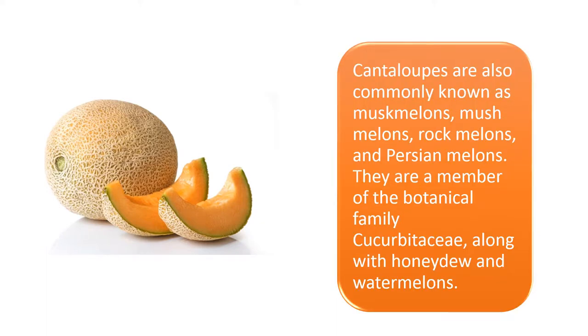Cantaloupes are also commonly known as muskmelons, mushmelons, rockmelons, and Persian melons. They are a member of the botanical family Cucurbitaceae, along with honeydew and watermelons.